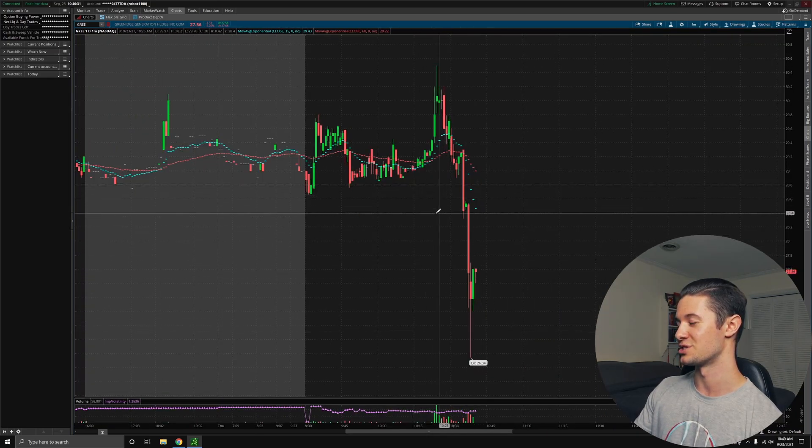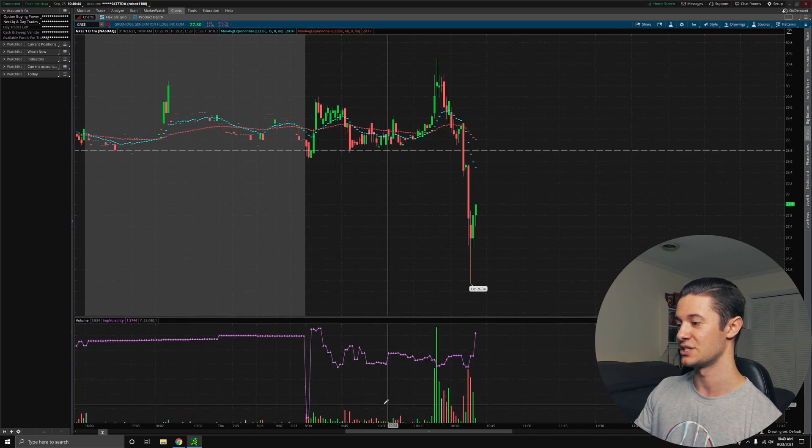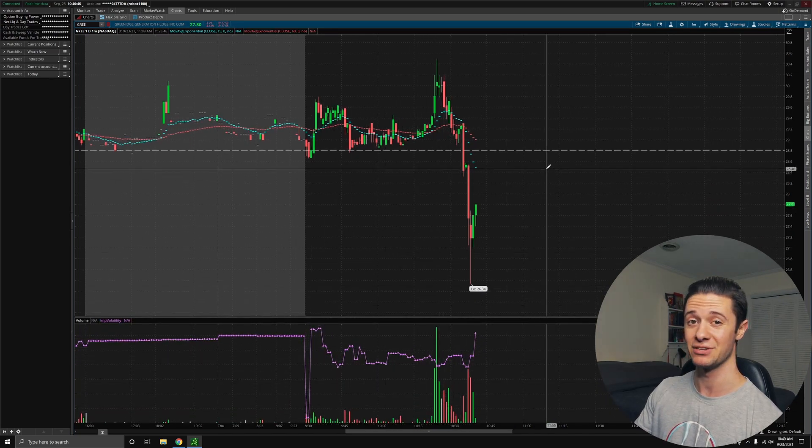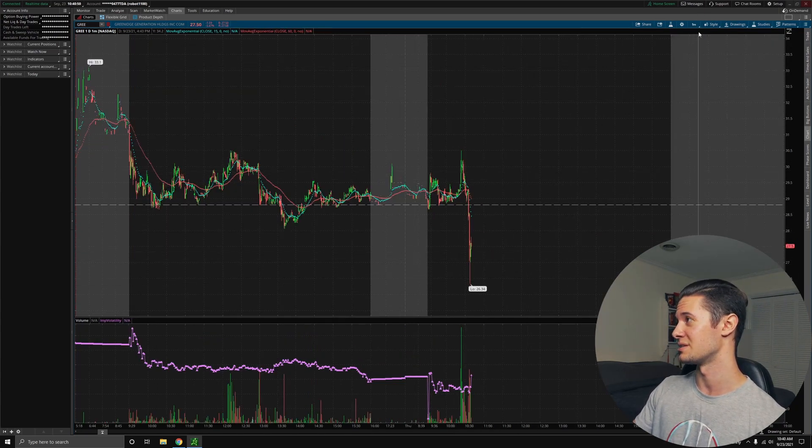What's strange is that this dump was actually coming right after some big volume to the upside. We had a lot of people buying this thing. Maybe there's some kind of news relating to it, because this volume that we see down here absolutely dwarfs the volume we were seeing earlier in the day. So I will be looking into that and giving you guys an update if there's anything I find, probably in the next video that I make.